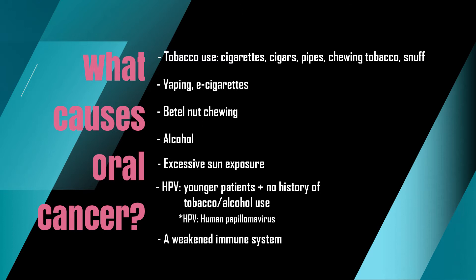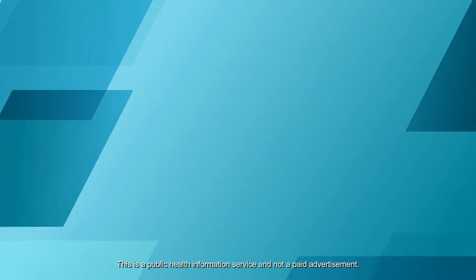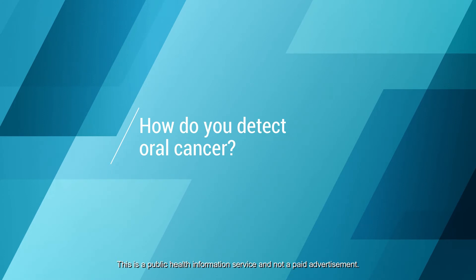A weakened immune system is also a risk factor. Your dentist can perform an oral cancer screening as part of your regular dental examination. Your dentist will use good lighting, magnification — for example, loupes.